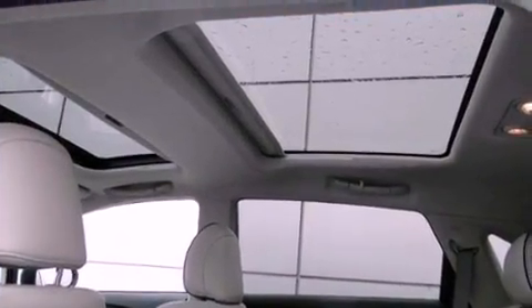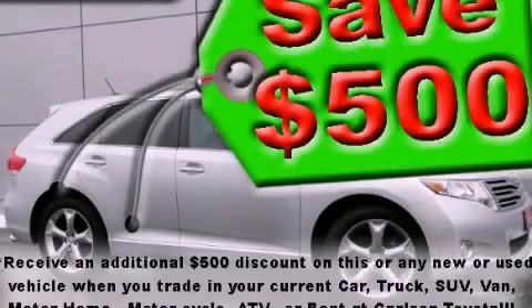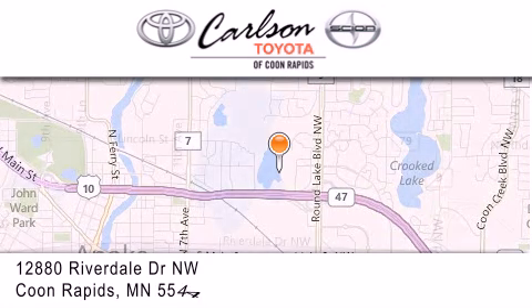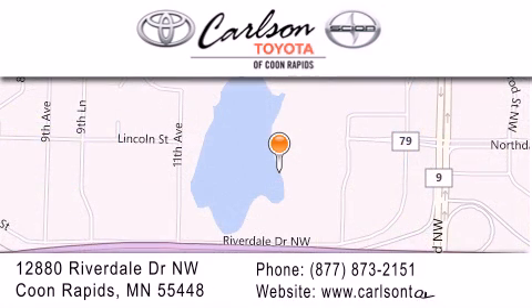Contact us today and schedule your opportunity to see this vehicle in person. Carlson Toyota is located at 12880 Riverdale Drive Northwest in Coon Rapids. Our goal is to exceed all of your expectations to ensure that you'll return for future visits. Carlson Toyota — you're gonna love us.